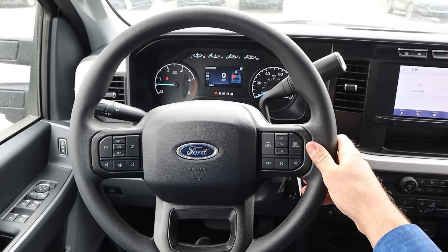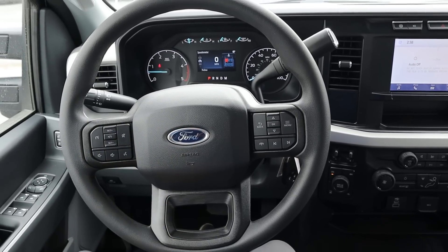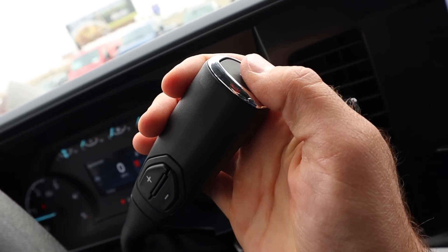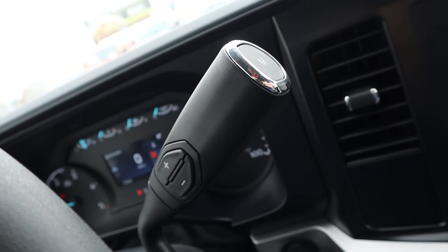Taking a look at the steering wheel itself, you've got controls for the center stack, phone controls, volume, voice command, and cruise control. You also have your turn signal and windshield wiper stalk. We do have the new-style column shifter, which has a manual function at the top so you can press those buttons to shift gears yourself if you want.